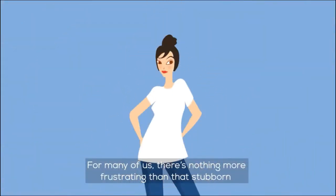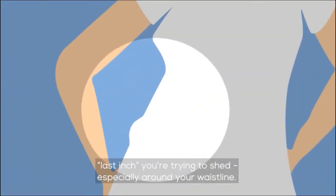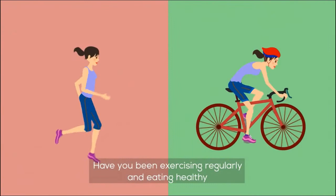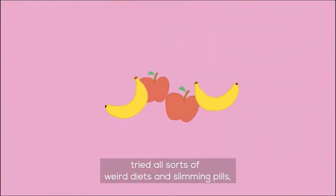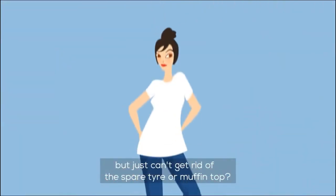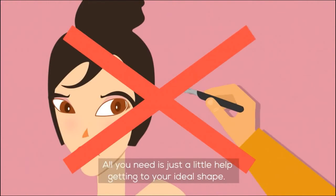For many of us, there's nothing more frustrating than that stubborn last inch you're trying to shed, especially around your waistline. Have you been exercising regularly and eating healthy? Tried all sorts of weird diets and slimming pills, but just can't get rid of the spare tire or muffin top? And no, you don't want to go under the knife. All you need is just a little help getting to your ideal shape.